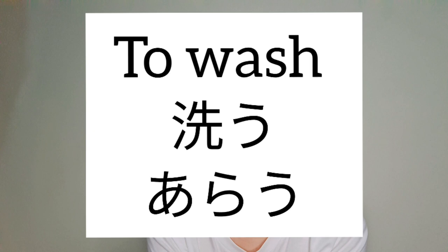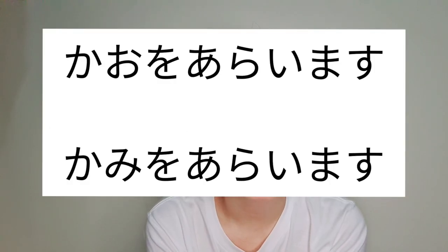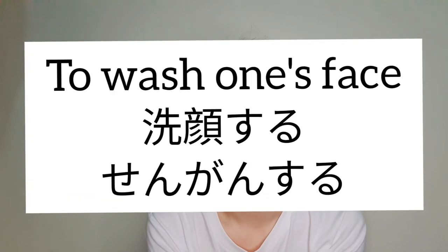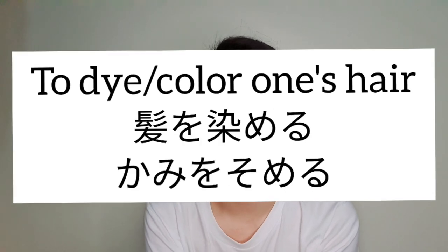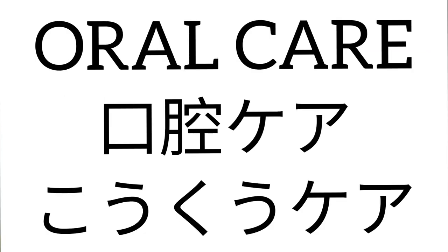To wash one's face or hair, the verb is araw. For the face: kao arawimasu; for hair: kamiyo arawimasu. To wash one's face as a medical term is sengan suru.